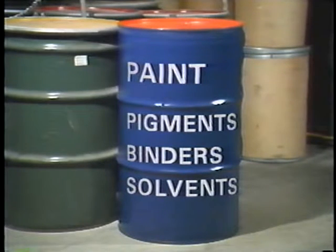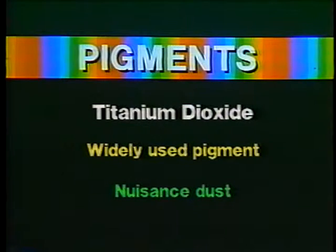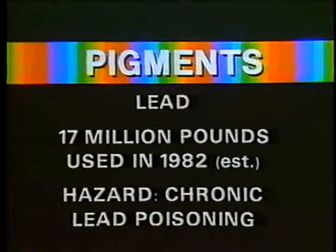Within each group are a number of substances recognized as health hazards. Many pigments are virtually harmless — titanium dioxide, a pigment in white paint, is considered to be a nuisance dust. Some pigments are more hazardous. Although prohibited in architectural and consumer uses, various lead compounds are still being used as industrial pigments, and the hazard of chronic lead poisoning is still prevalent.